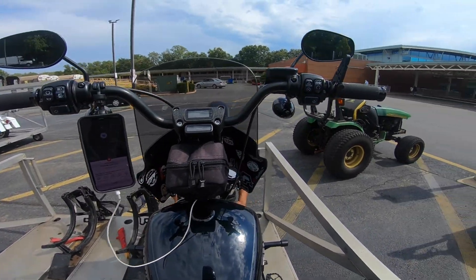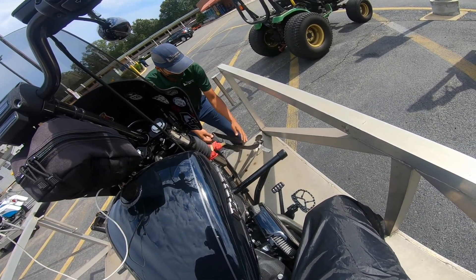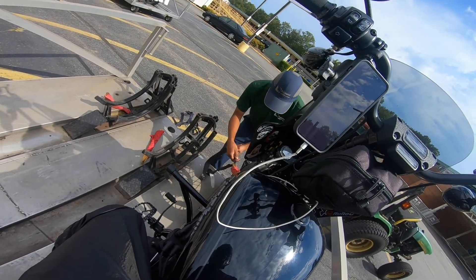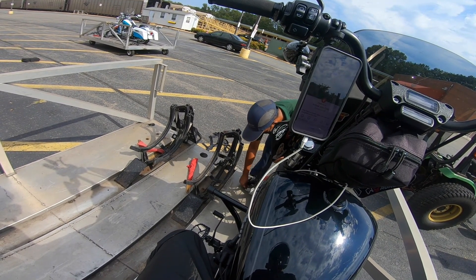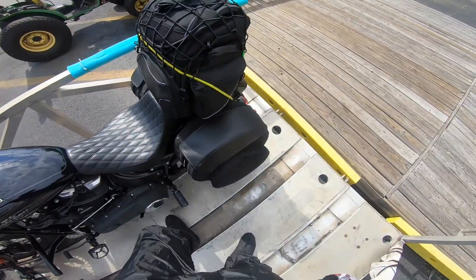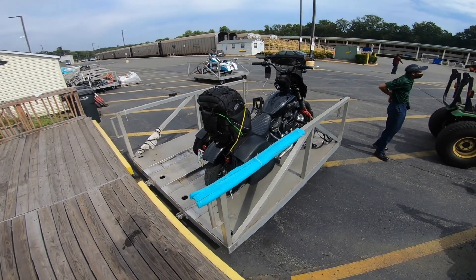Yeah, so this was the experience. They load up the bike — they tie it down through the forks. Here's what it looks like: they tie it down on these little carts, and then these little carts go up into the train. It's pretty cool.